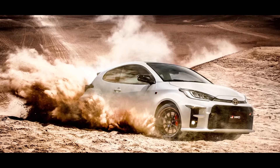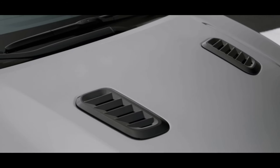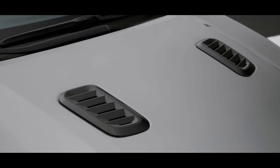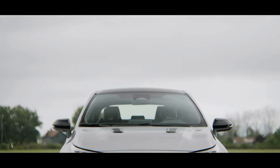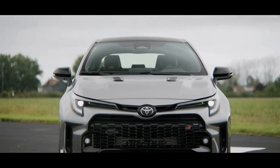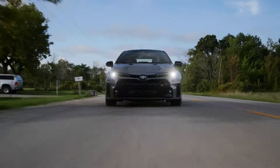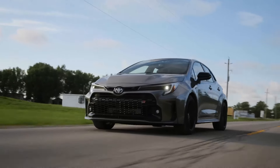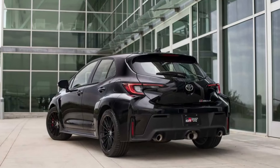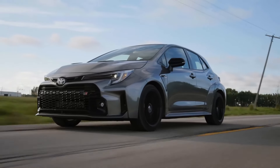Its 1.6-liter 3-cylinder engine might sound small, but don't let the displacement fool you. This turbocharged beast churns out an astonishing 300 horsepower and 295 lb-ft of torque, propelling you forward with a ferocity that belies its size. The 6-speed manual transmission is a joy to wield, clicking through gears with precision and rewarding you with a tangible connection to the car's raw power.